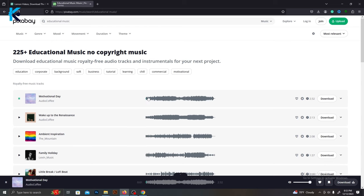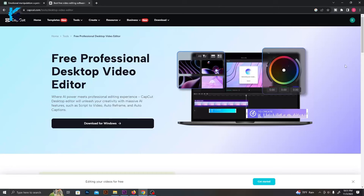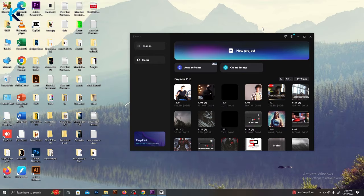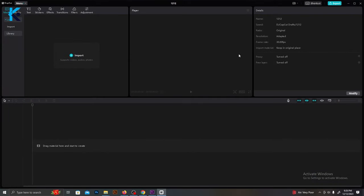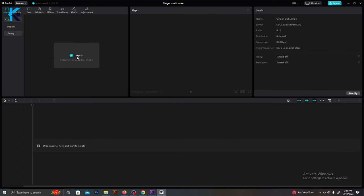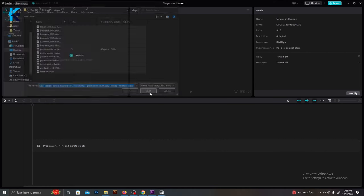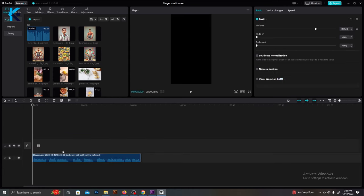Now we have all the materials to edit this video. I'm going to use CapCut to edit this video — it's a free video editing software. You can download it to your phone or computer. After you download it, follow these steps. Start a new project and select the modify button from the side menu. You can change the project name and select the correct dimensions, which is a 16:9 ratio. Now import all the materials we created and downloaded. First, drag and drop the voiceovers to the timeline just like this.